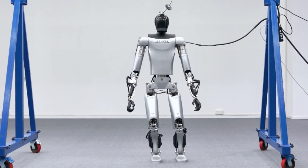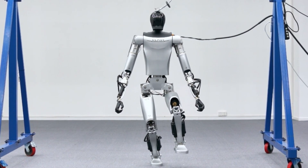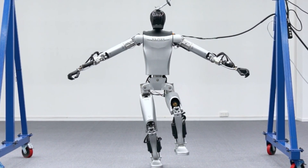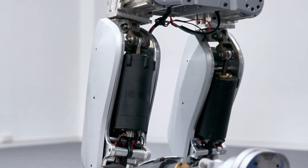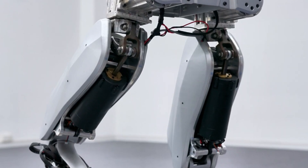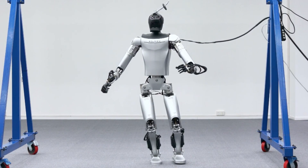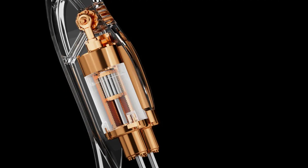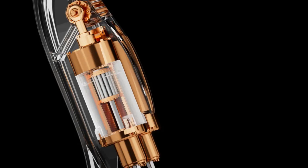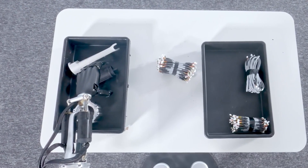One of the most impressive features of the Kepler Forerunner is its planetary roller screw actuators in its arms and legs. These actuators deliver up to 8,000 newtons or 1,798-pound force of thrust to the elbow, knee, and ankle joints, giving the robot remarkable strength and speed. According to Kepler, these actuators surpass conventional motors in delivering precision control, enhanced power, and quick responsiveness, adept at handling complex tasks.